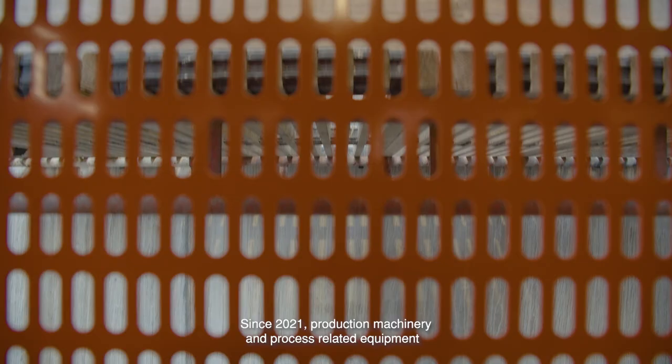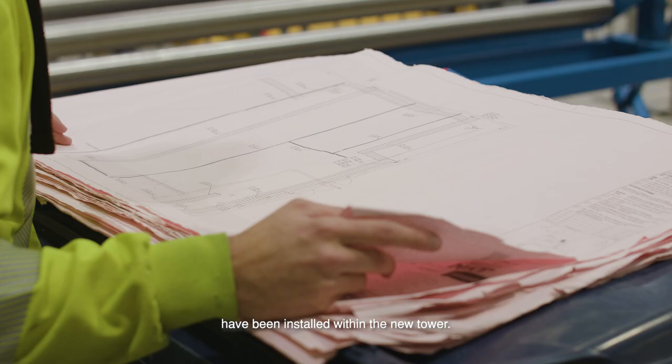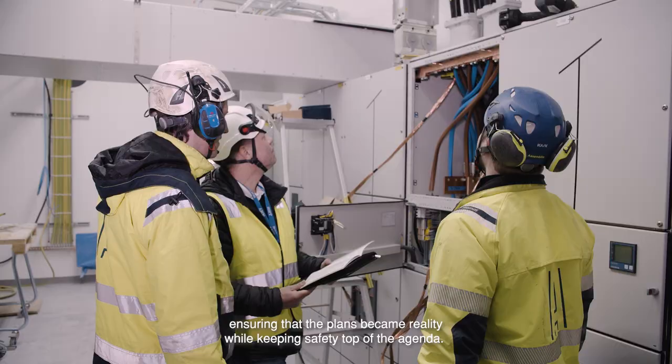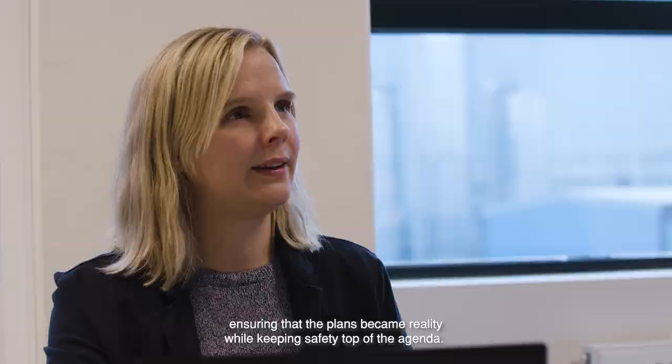Since 2021, production machinery and process-related equipment have been installed within the new tower. Around 200 people participated in the project, ensuring that the plans became reality while keeping safety top of the agenda.